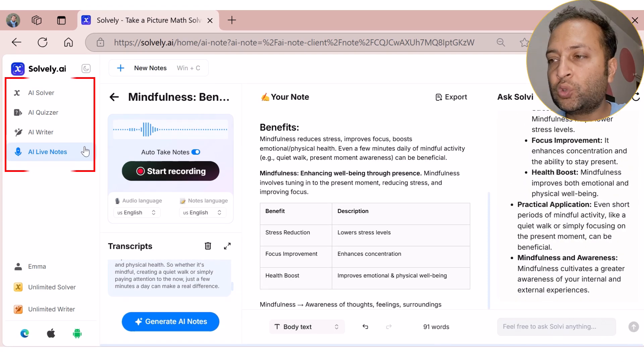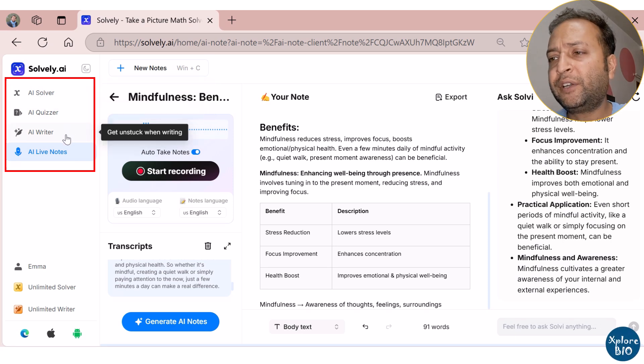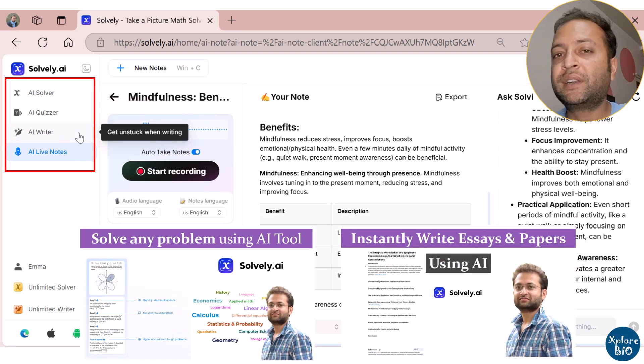Solvely also comes with three additional tools: AI Solver, AI Quizzer, and AI Writer. I have made detailed tutorials on each of them — check out the links given in the description.